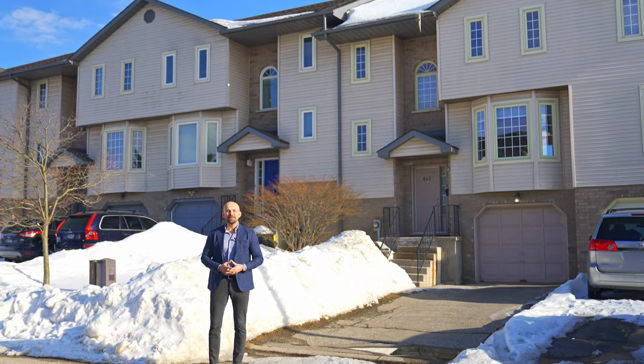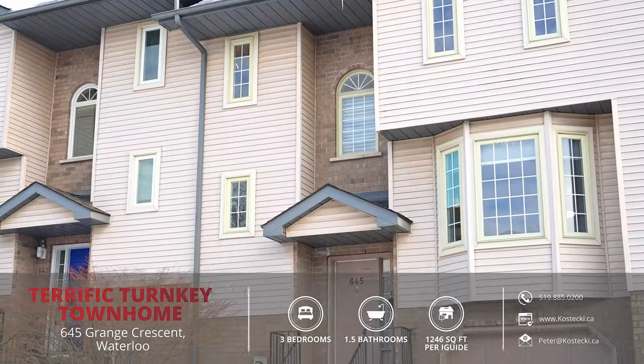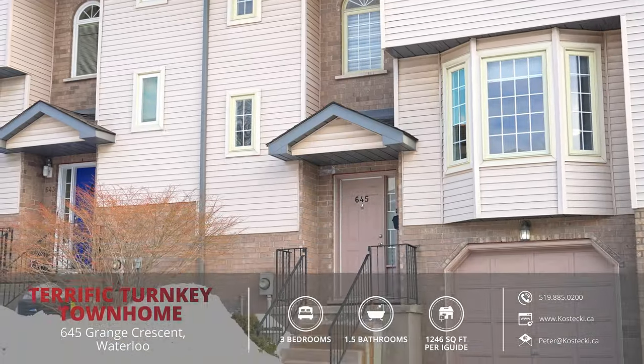Hey everyone, Peter here from the Kostecki Real Estate Group. And today we're in Westvale, minutes from the boardwalk in Waterloo, showcasing my newest listing. This picture-perfect townhome sits at the top of my list, and you'll soon see why.